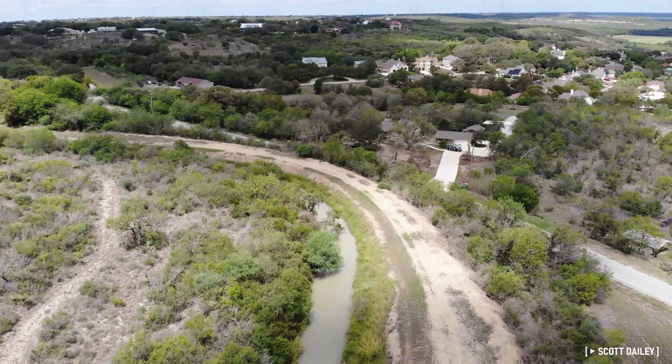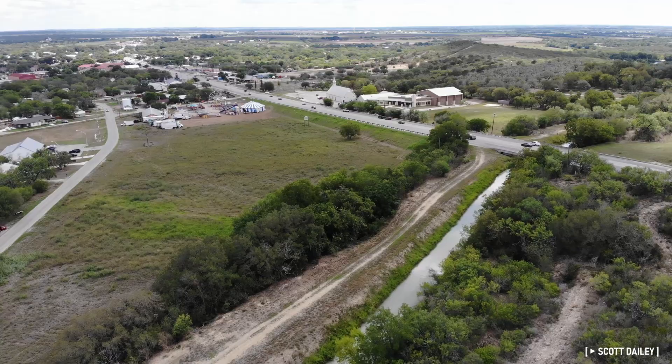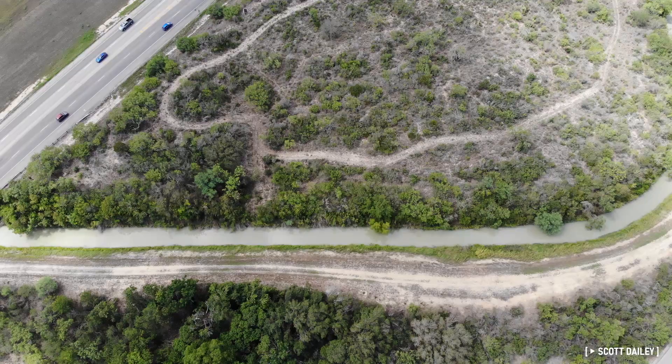Side story: this is the Medina Canal, an infrastructure project that carries water from the upper Medina River to thousands of acres of agricultural land in the Medina Valley. It has been in use for 110 years.